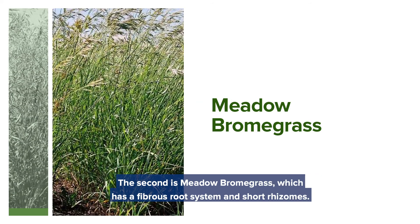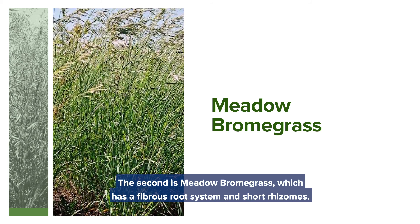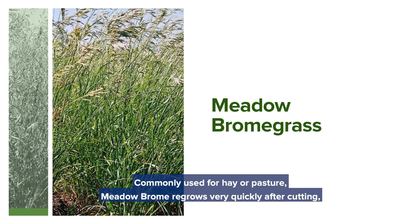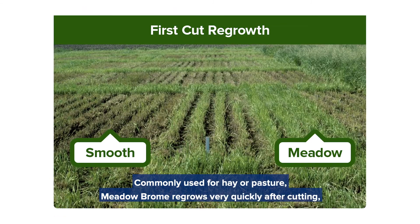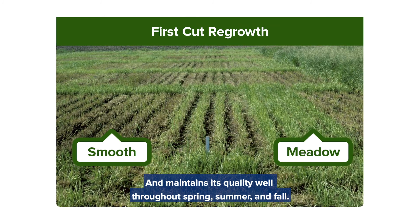The second is meadow brome grass, which has a fibrous root system and short rhizomes. Commonly used for hay or pasture, meadow brome regrows very quickly after cutting and maintains its quality well throughout spring, summer, and fall.